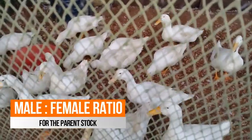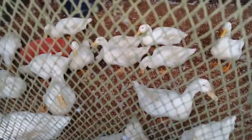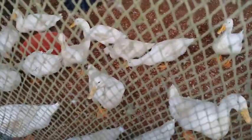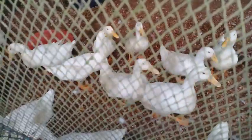This is my parent stock. It is a test batch which consists of 12 females and 4 males. We should keep a male to female ratio of 1 to 3, where 3 females are kept for a single male.